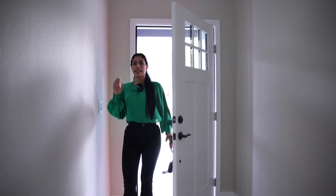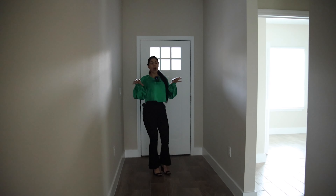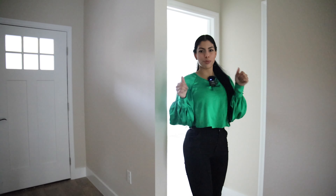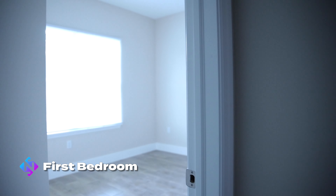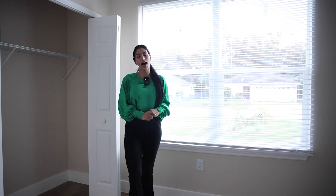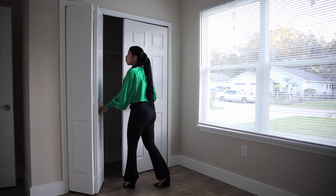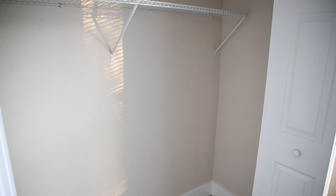Let's get started with the tour. The first thing I wanted to mention: this property is still under construction, so in some areas it's a little dark, but the majority is completely done. Right now we are in the first room of this property. Really nice and good space — the floor is tiled, and there are sliding doors for the closet and a really big, nice window.